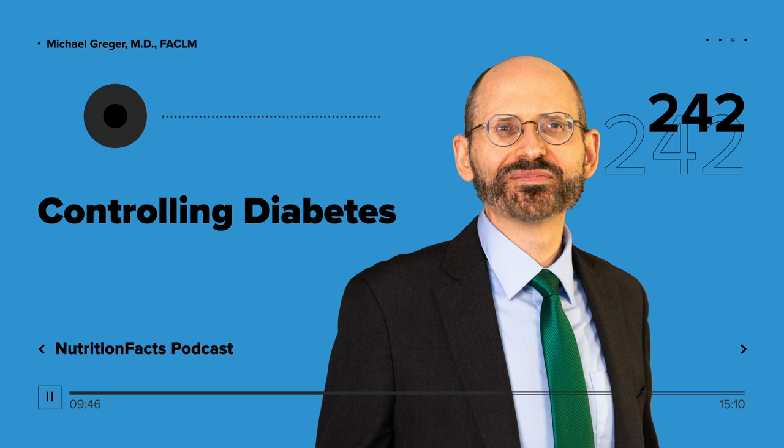No wonder diets centered around plants — emphasizing legumes, beans, split peas, chickpeas, whole grains, vegetables, fruits, nuts and seeds, and discouraging most or all animal products — are especially potent in preventing type 2 diabetes, and as a bonus have been associated with much lower rates of obesity, hypertension, hyperlipidemia, cardiovascular mortality, and cancer. And not just preventing type 2 diabetes, but treating it as well. A systematic review and meta-analysis found that the consumption of vegetarian diets is associated with improved blood sugar control.